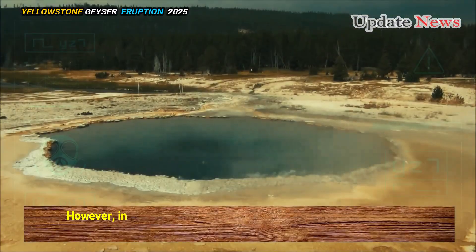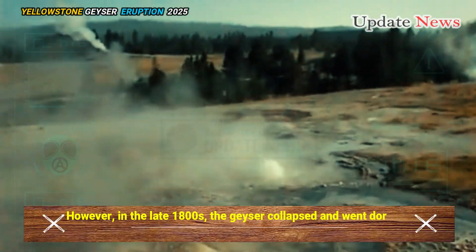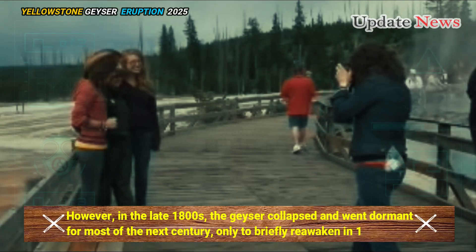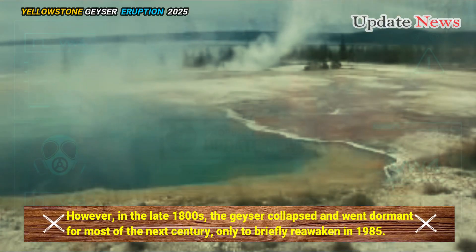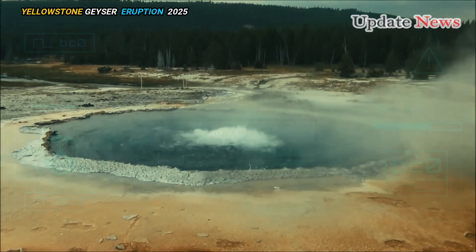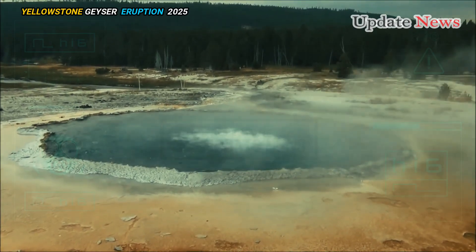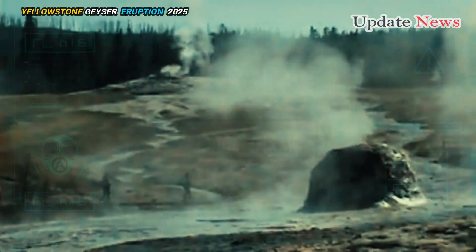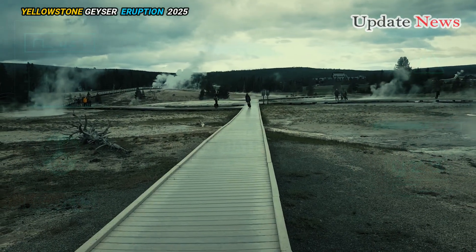However, in the late 1800s, the geyser collapsed and went dormant for most of the next century, only to briefly reawaken in 1985. Despite relatively few bubbles and small eruptions, Excelsior's activity has been less sporadic in recent years, though it remains unpredictable.